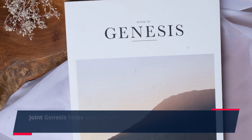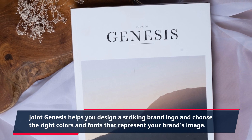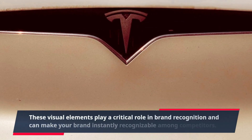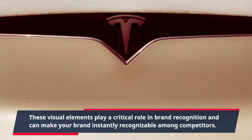Joint Genesis helps you design a striking brand logo and choose the right colors and fonts that represent your brand's image. These visual elements play a critical role in brand recognition and can make your brand instantly recognizable among competitors.